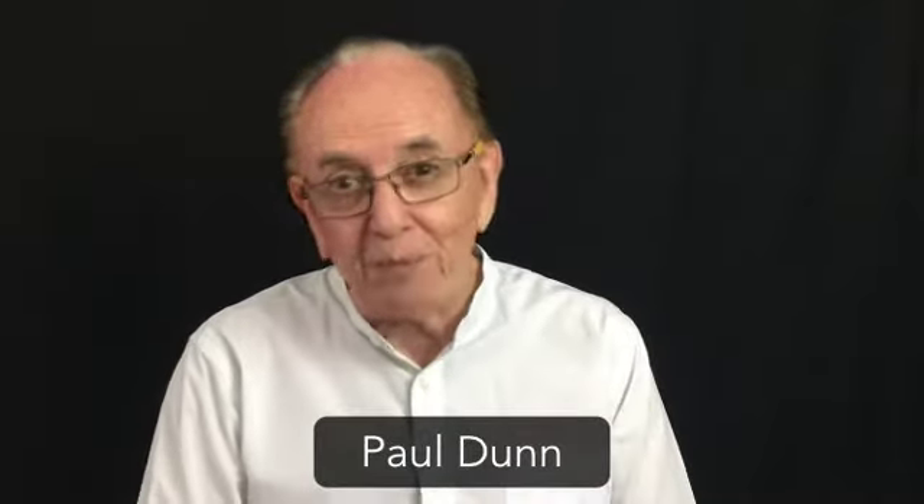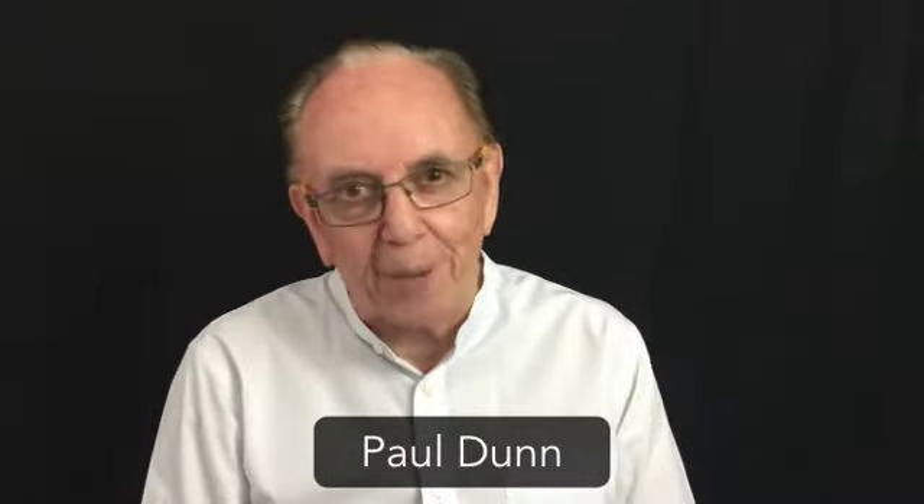Hi, and thank you so much for joining me for this February B1G1 update. It's an important one, with five key things for you.